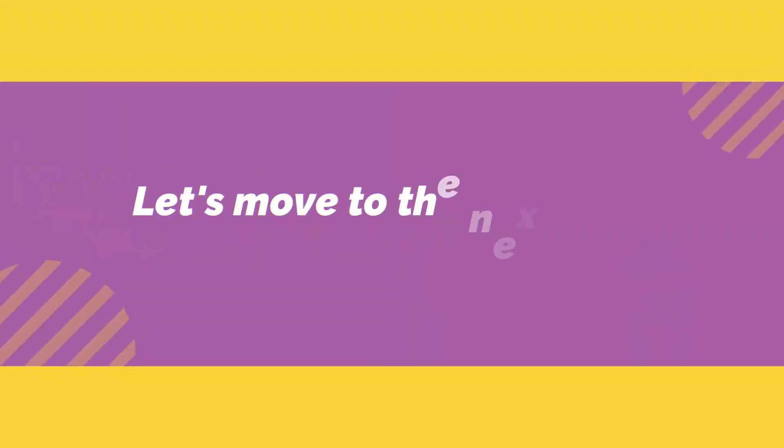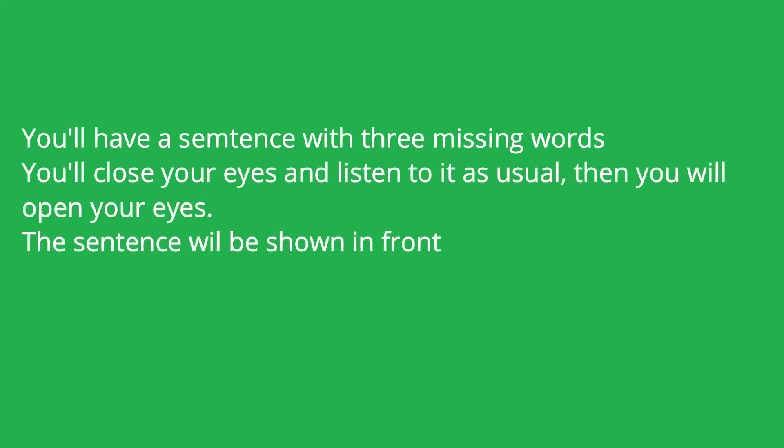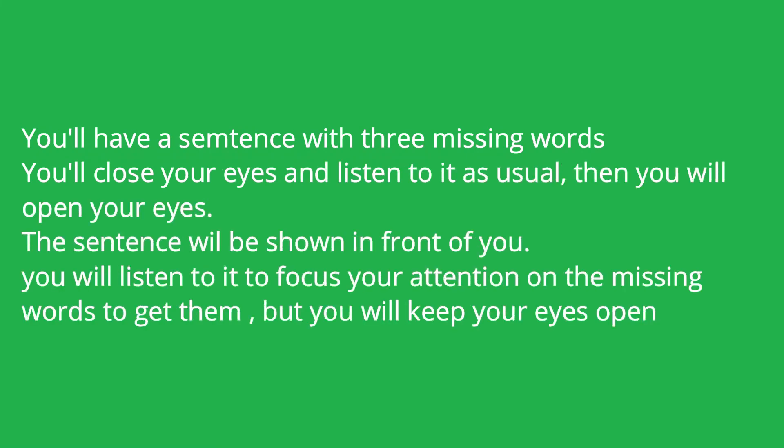I think it's easy for you now. And now, let's move to the next part. In this part we have a new task. You will have a sentence with three missing words. You will close your eyes and listen to it as usual. Then, you will open your eyes. The sentence will be shown in front of you. You will listen to it again to focus your attention on the missing words to get them. But keep your eyes open.